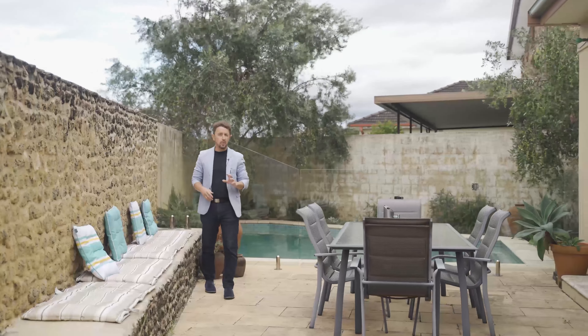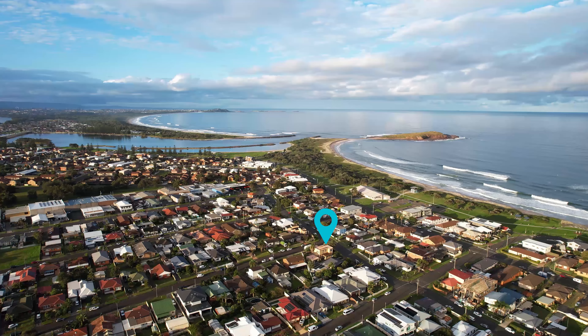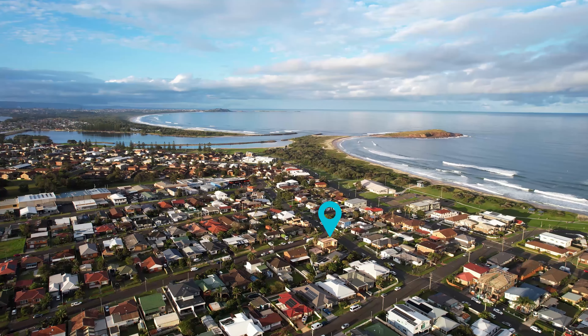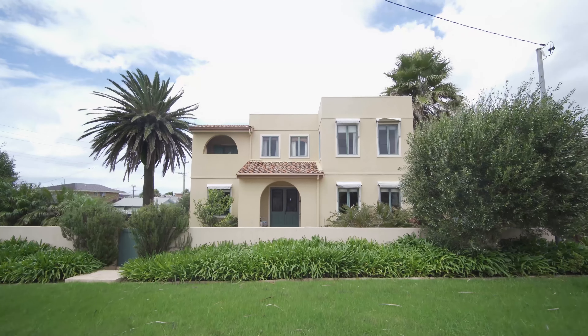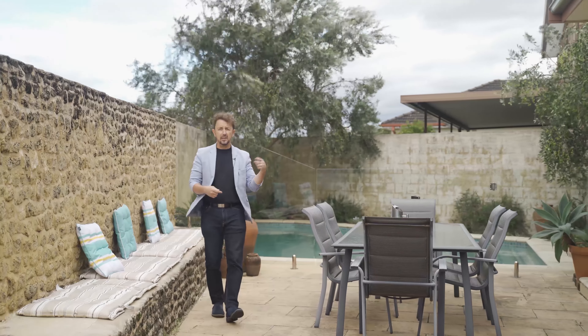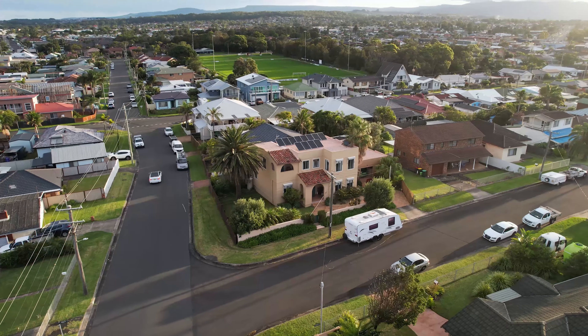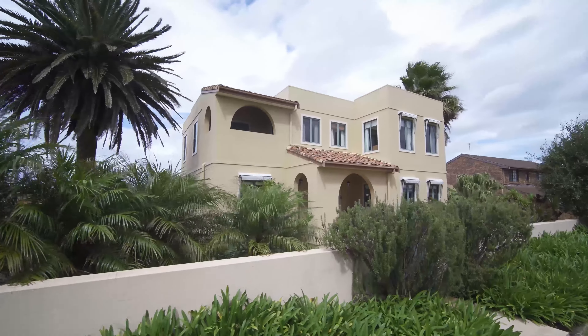If you're looking for a unique four-bedroom home with plenty of private entertaining, a grand pool, and being only a stone's throw to the beach and Lake Illawarra, have I got the place for you. Welcome to 21 Stephanie Street in Warilla. I'm Neil Webster from Stone Real Estate — come with me, let's go take a look around this Tuscan style family home.